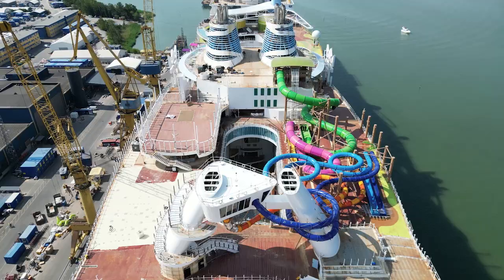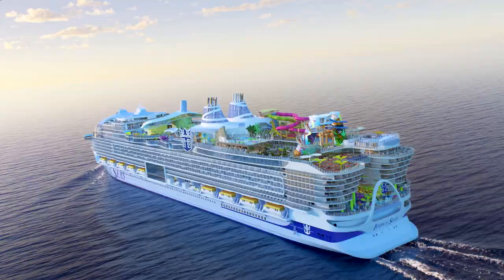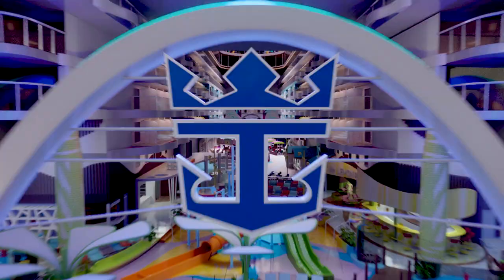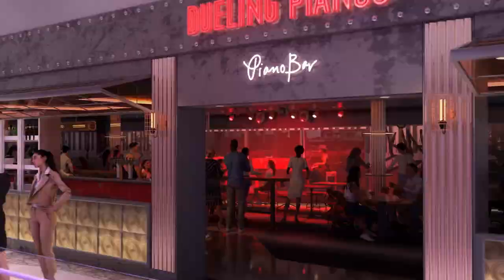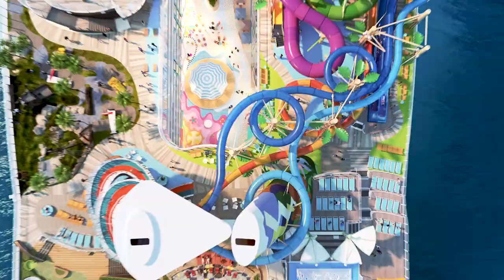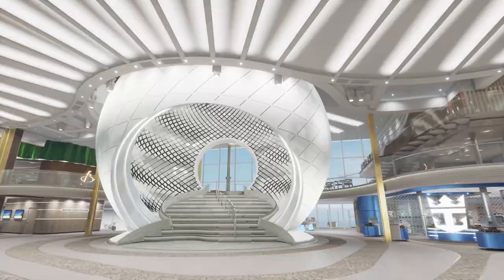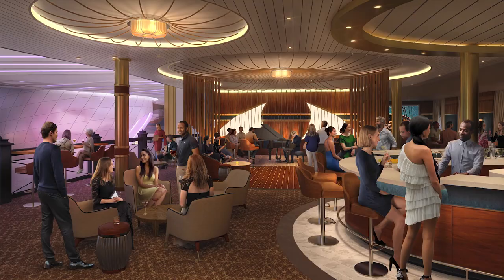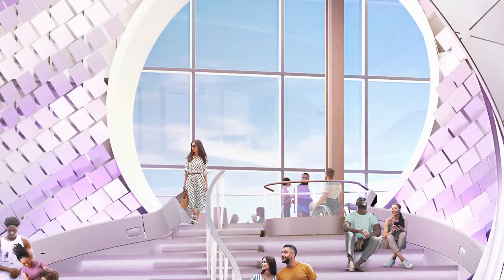Creating a first-of-its-kind vacation means considering every detail and square inch. From the inside out, Icon of the Seas is designed to have just about everything any family or group of friends is looking for in a vacation. On this episode of Making an Icon, we're headed to the heartbeat of the ship, the Royal Promenade — day and night, it's a place to be and be seen.